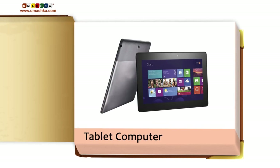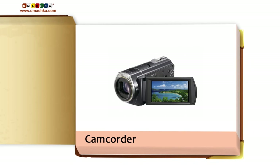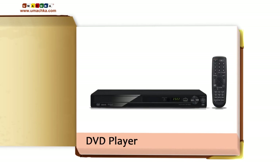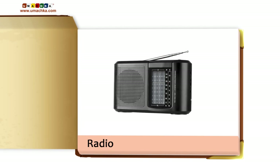Tablet computer. Stereo system. Headphones. Camcorder. Microphone. DVD player. Portable stereo. MP3 player. Radio.